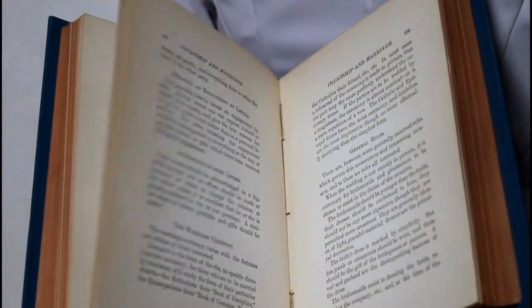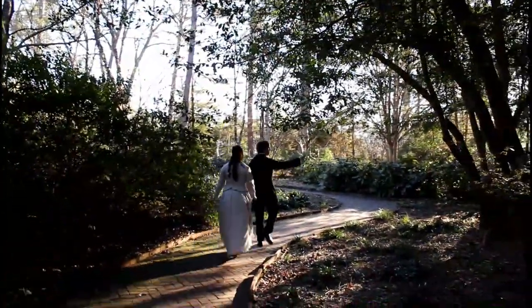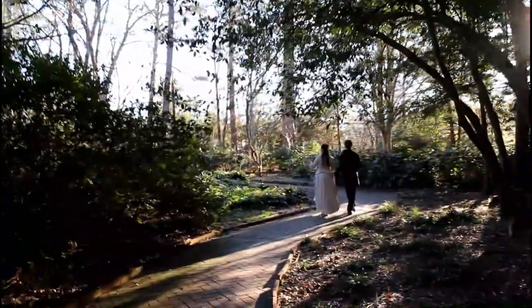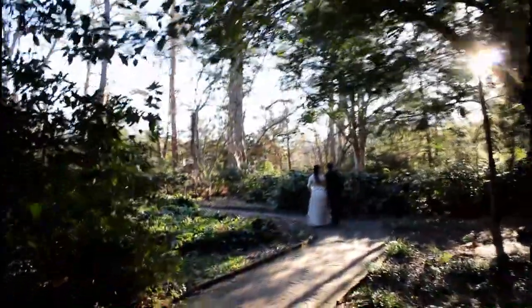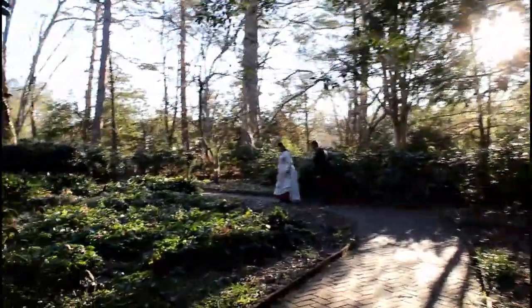Love at first sight. 'No doubt there is such a thing as love at first sight, but love alone is a very uncertain foundation upon which to base a marriage. There should be thorough acquaintanceship and a certain knowledge of harmony of tastes and temperaments before matrimony is ventured upon.' I feel like that's very reasonable. I also like how they say that love at first sight does exist, because I certainly think it does. I know it does.